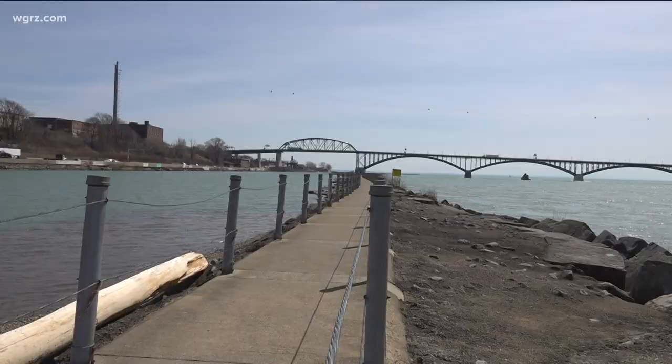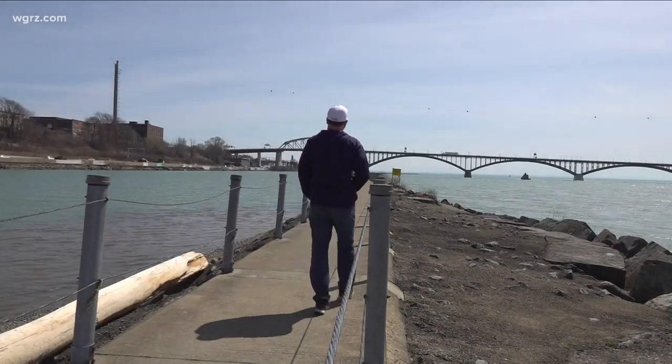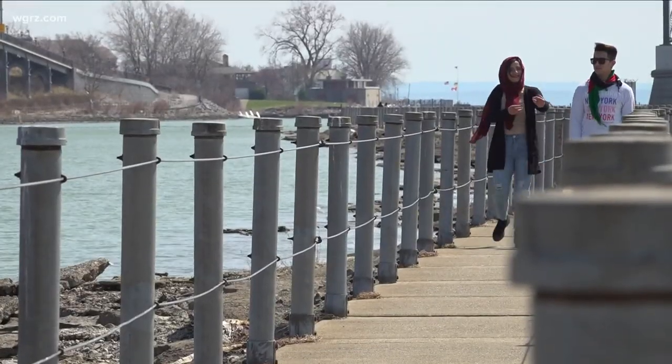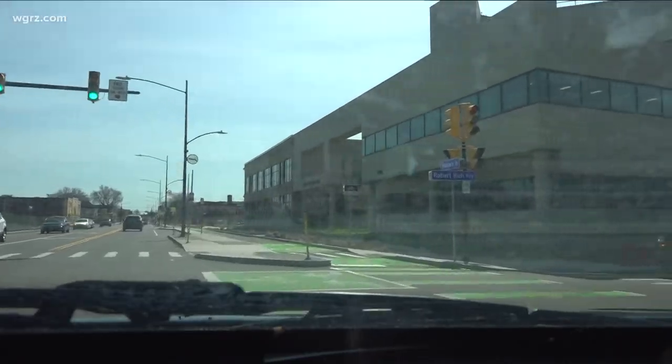I don't know why I sounded angry. Grab your sneakers and come with me. The Bird Island Pier is a walkway on a break wall in between the Niagara River and the Black Rock Canal, where you see rowing teams practice. You may have seen it and wondered how to get there, so I will show you.